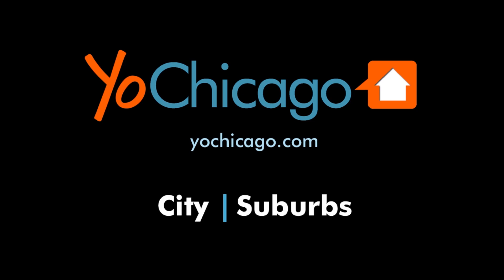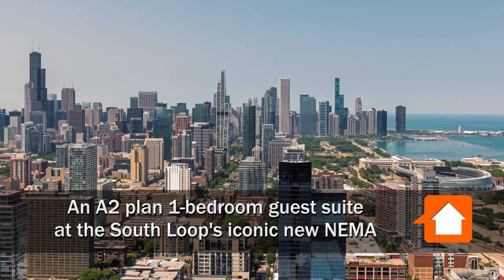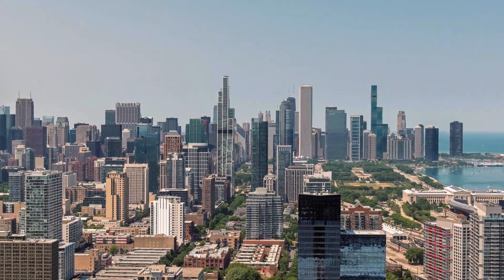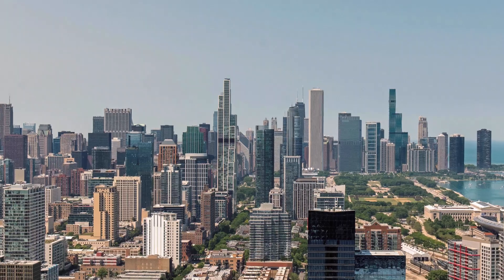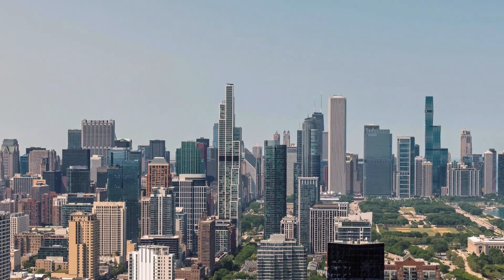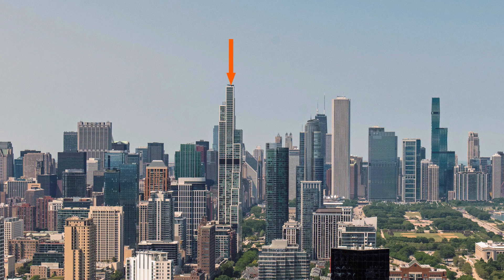This is Joe from YoChicago.com. I'm headed to the South Loop to a high-profile, hyper-convenient location fronting Grant Park for a walk through one of the apartments at the iconic new 76-story NEMA, the city's tallest residential tower.